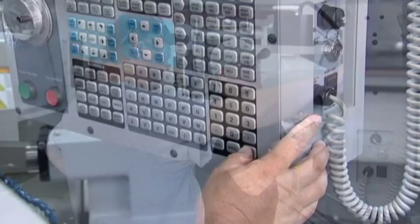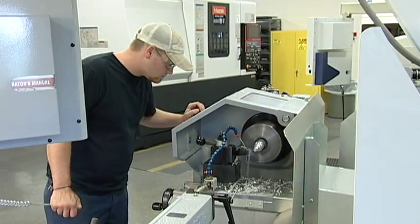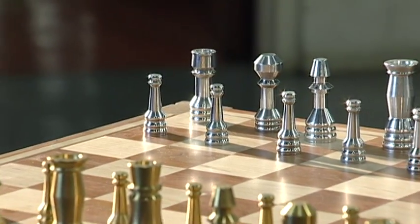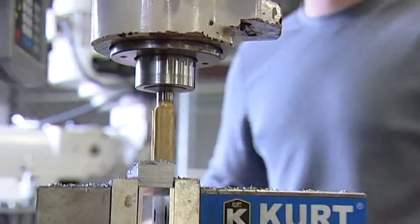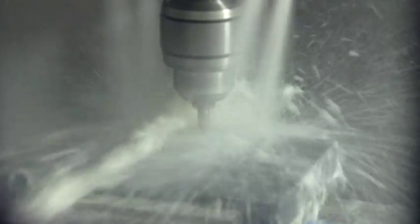These systems are quickly becoming the standards of manufacturing. This training, along with the widely known reputation of the program, will allow you to confidently apply at major companies like TVA, McKee, Alstom, and many more.